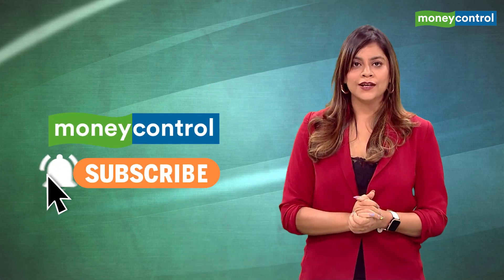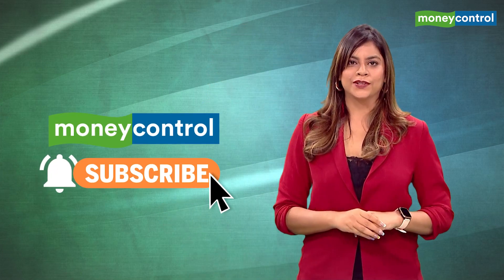In this video, I explain what's green steel. But before that, do subscribe to Money Control and don't forget to like the video.